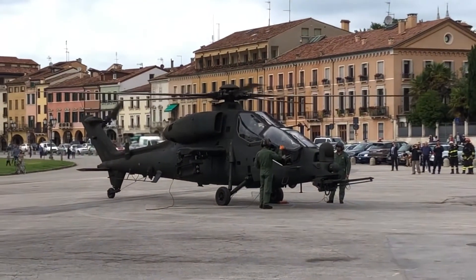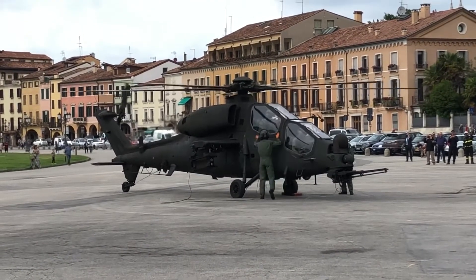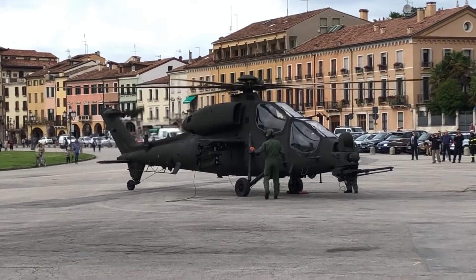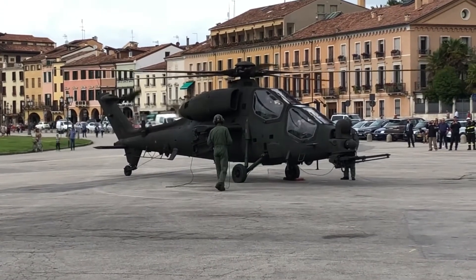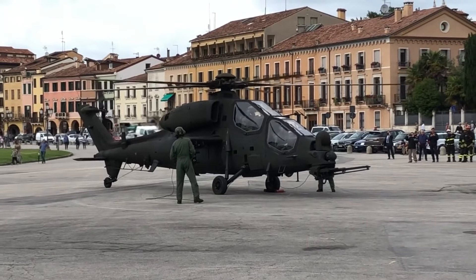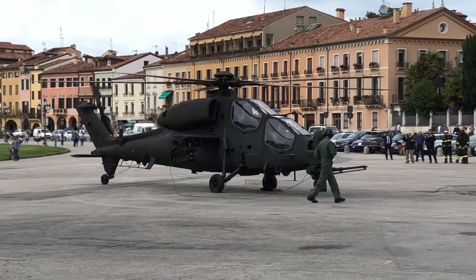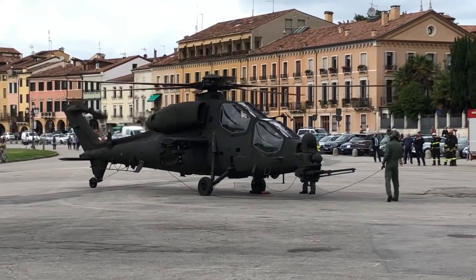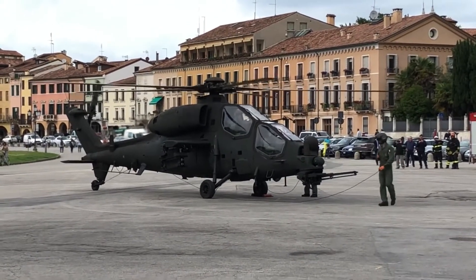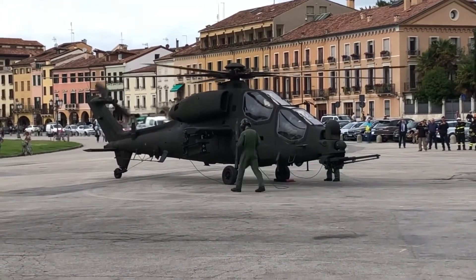General info: the history of the A129 International began during the late stages of the Cold War. Once the first versions of the Mangusta entered service inside the Italian armed forces, they were well liked by the users, so later down the line Agusta had generated a lot of interest for this type of helicopter. Although some nations were interested in the base version of the A129, nothing really came out of it, so Agusta developed a newer version of the A129 Mangusta in line with the export market specifications and needs.